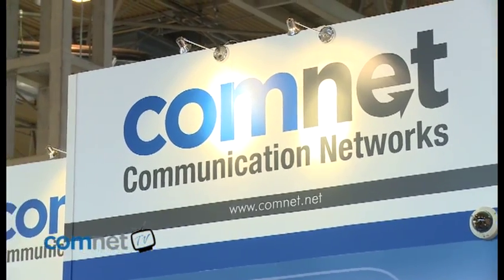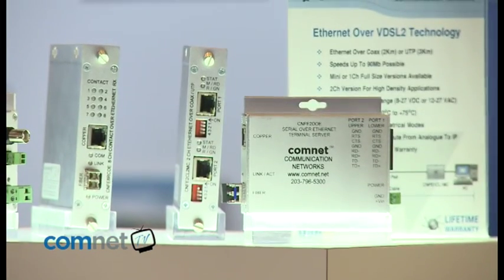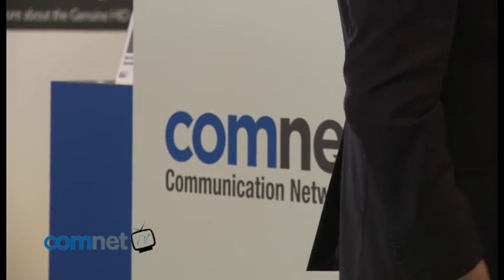Hi, I'm Tom Exley, Technical Manager for ComNet Europe Limited, and we're here at IFSEC 2010 where I'd like to give you a brief introduction into the ComNet product range as well as show you some of the unique innovations that we have on display.